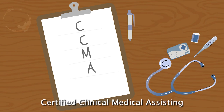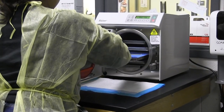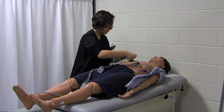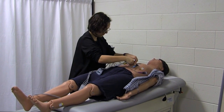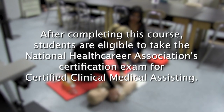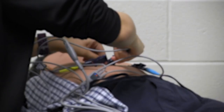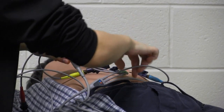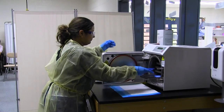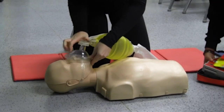Certified Clinical Medical Assisting. Students in this program explore the profession of Medical Assisting and prepare to work in the field of health care. This program uses project and problem-based learning, hands-on experiences, and classroom lab instruction to provide students with the opportunity to develop health care skills and knowledge. After completing this course, students are eligible to take the National Health Career Association certification exam for certified clinical medical assisting. Medical assistants are multi-skilled allied health care professionals who work under the supervision of physicians or other health care professionals in medical offices and other outpatient settings. Medical assistants are cross-trained to perform both administrative and clinical tasks.